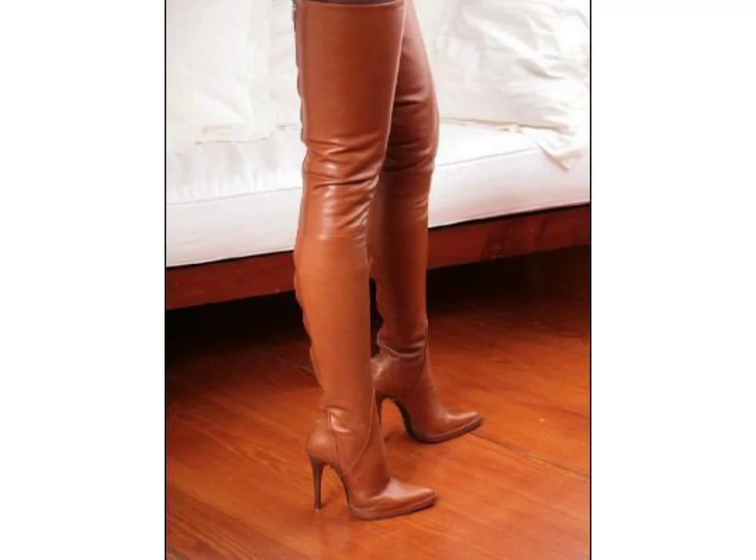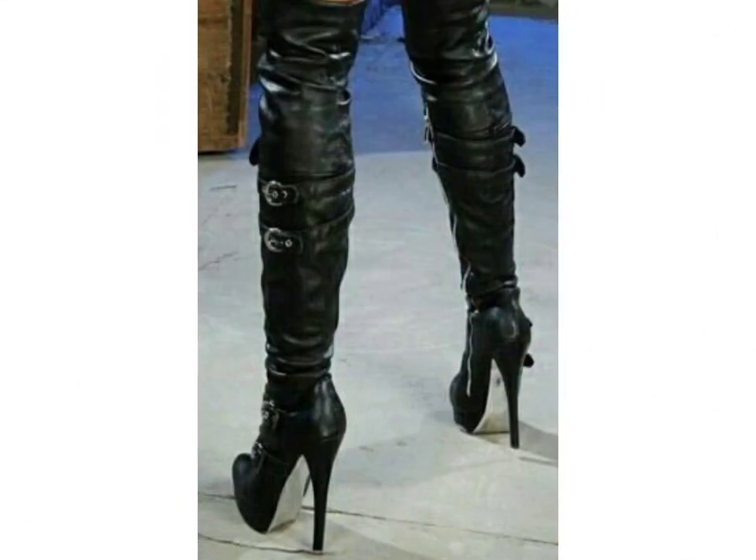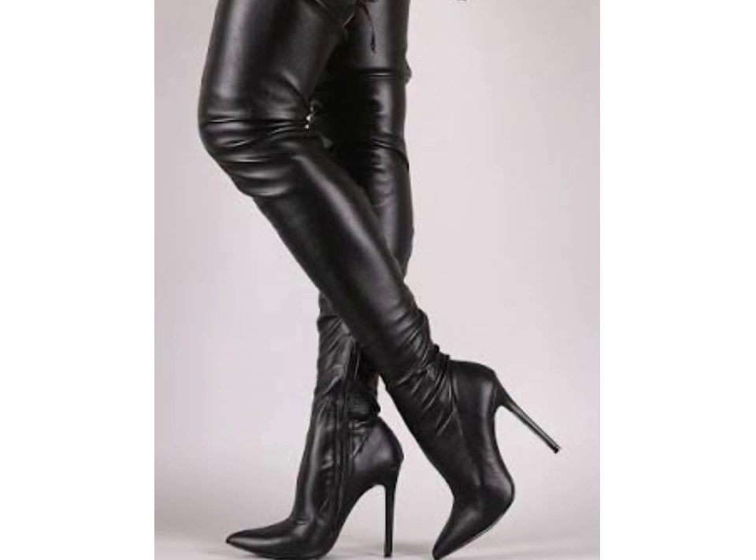Hello friends, welcome to my YouTube channel Fashion Lovers. How are you friends? I hope you will be fine and doing well. Today I am going to share with you beautiful and stylish latex tie long boots design ideas. These are very beautiful, stylish and trendy.